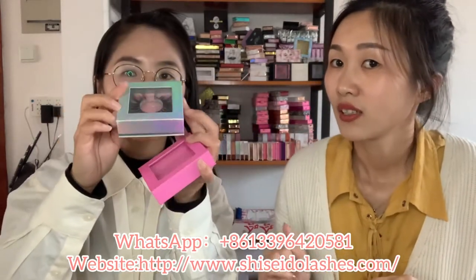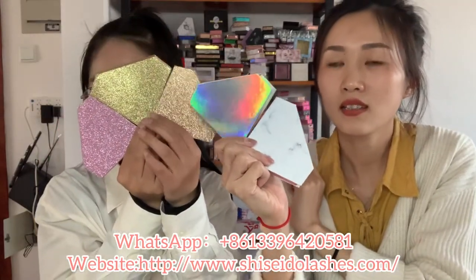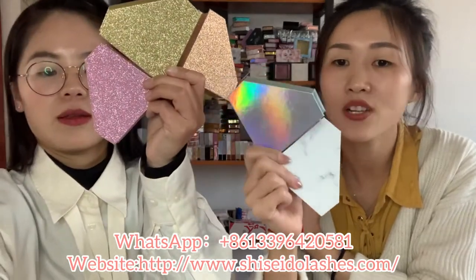It's very convenient to choose your lashes. And these are shiny diamond boxes. It comes in rose gold, gold, and pink. The diamond box comes in different styles, but all of these are popular and you can choose your favorite.